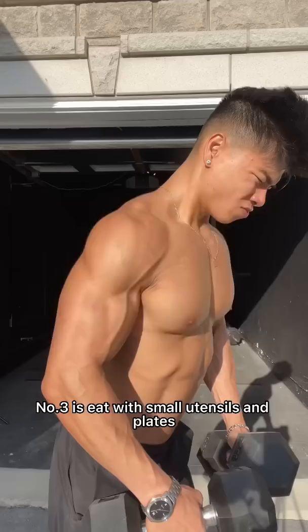Number three is eat with small utensils and plates. Number four — and this is the most important, game-changing tip that's helped me out the most — is to eat foods with a high satiety index. These foods will keep you fuller on fewer calories. Make sure you like and follow for a list of high satiety index foods.